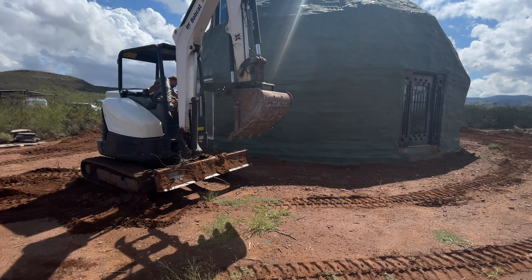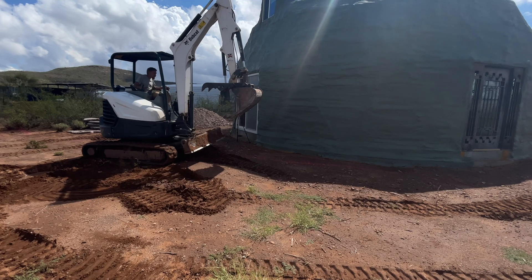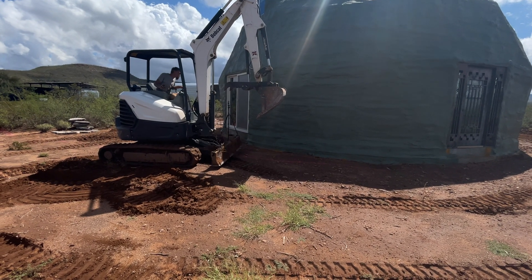He knows that pipe's right there, right? Yeah. I just didn't know if he was going to claw it right there - I didn't want him to smash it.